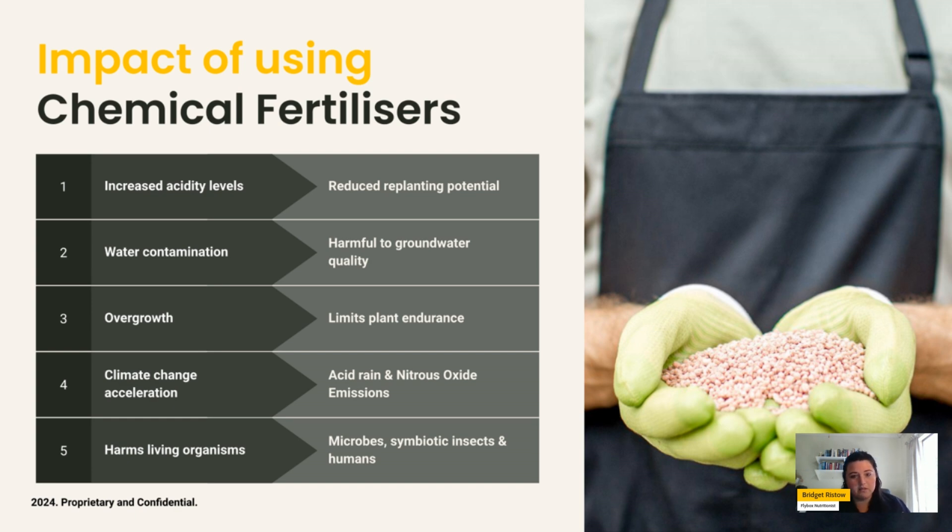However, there are consequences to chemical fertilizers. The first is increased acidity levels, which reduces soil biodiversity and replanting potential. The second is water contamination, which is harmful to humans, plants and animals, and reduces groundwater quality across agriculture. The third is the overgrowth of plants — or technically the misuse of chemical fertilizers — which limits plant longevity and endurance to grow and produce crops over a number of years.